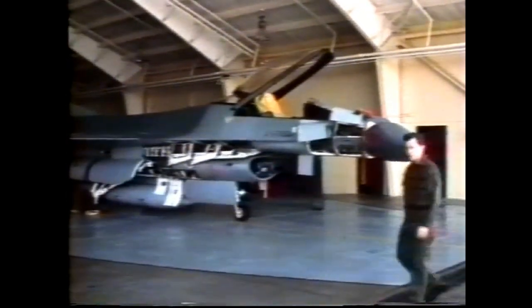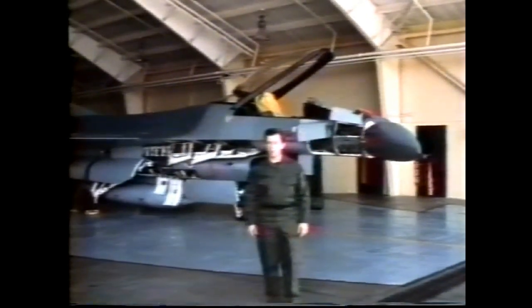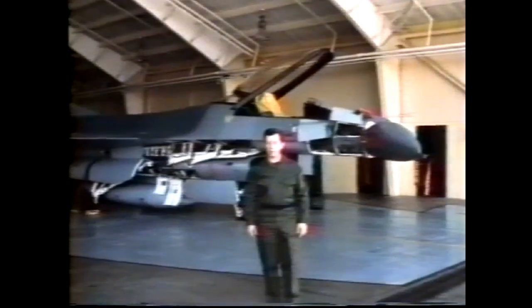New technologies are constantly expanding America's defense capabilities. But new technology can also mean new procedures for those of us on the front line of aerospace maintenance. Any failure on our part to be alert and aware of these potential hazards could result in the kind of disaster that all of us are pledged to prevent.